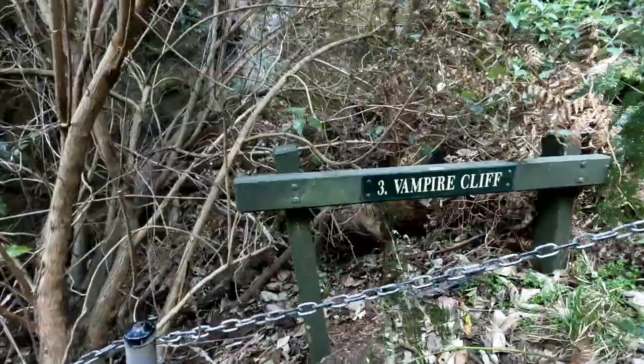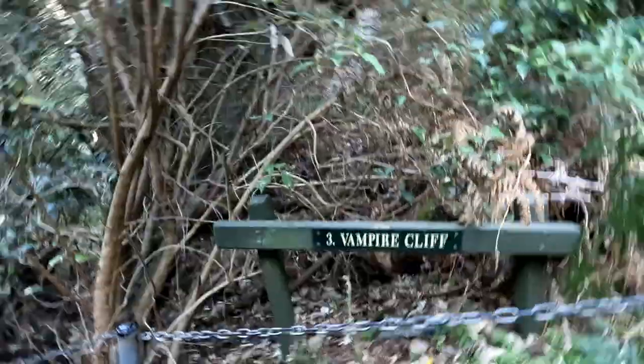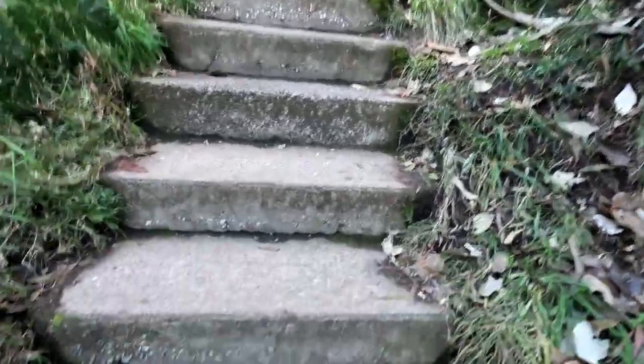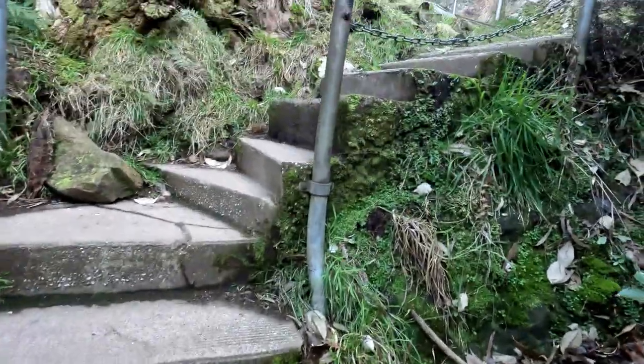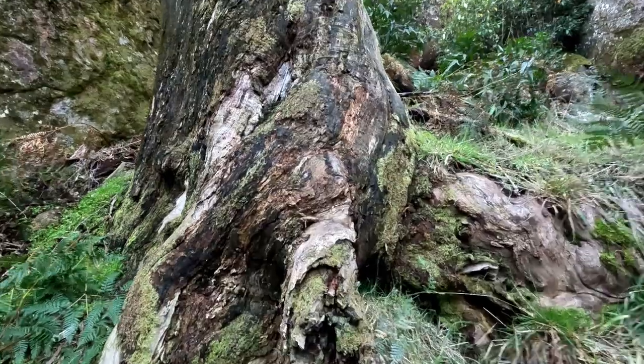I just love moss, I don't know why. Look at this stuff. That's very cool. We're currently at Vampire Cliff. I don't know what that means, but it's fine. We're going up these stairs. They're a bit steep, but we'll survive. This tree is very cool.